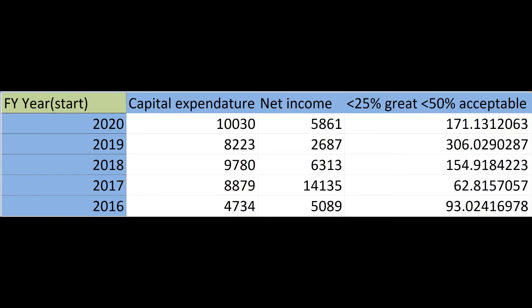Next we want to calculate the capital expenditure to income ratio. The lower the better — less than 25% is great and less than 50% is acceptable here.